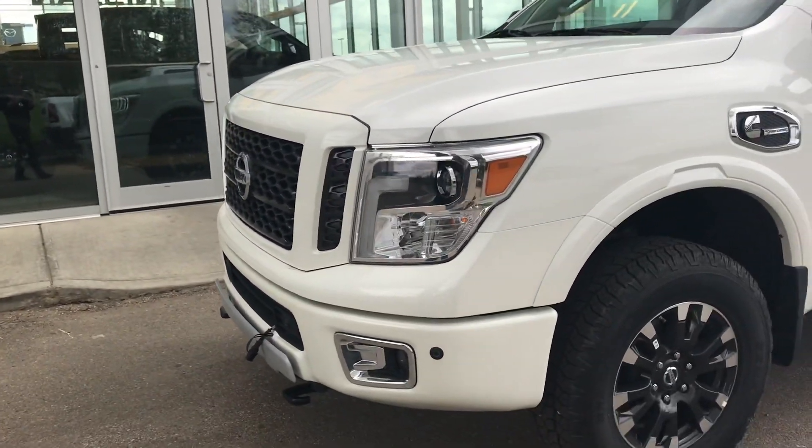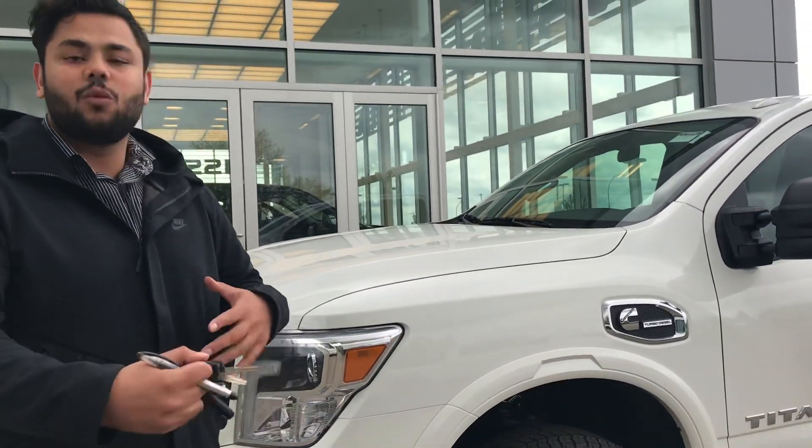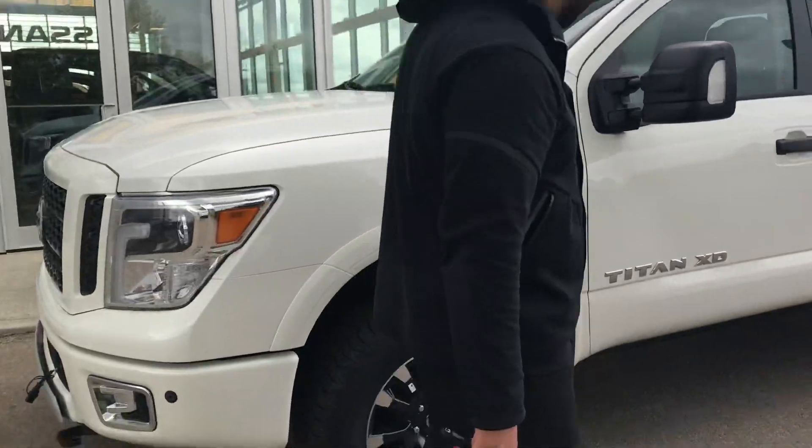Block heater coming from the factory. As you can see, it's got proximity sensors running around the vehicle so you know where you're kind of at. 18-inch tires on there.